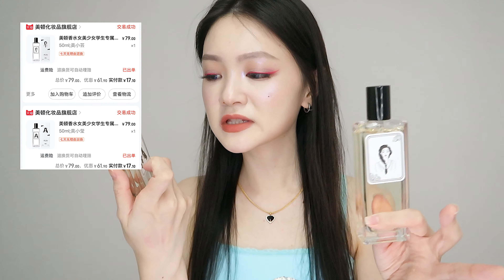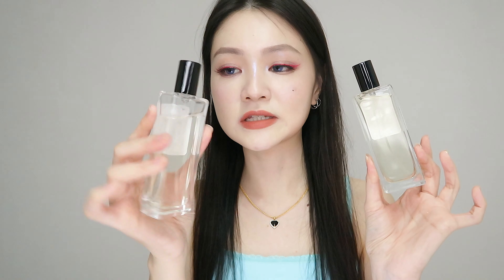Two bottles of perfumes, or fragrances. This one is used more because it smells similar to my favourite Jo Malone English Pear and Freesia. This one has a little bit more woody notes to it.